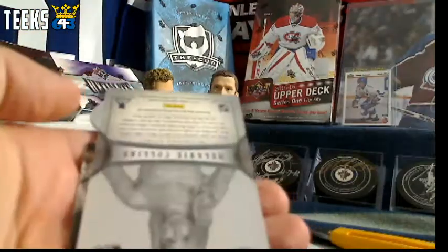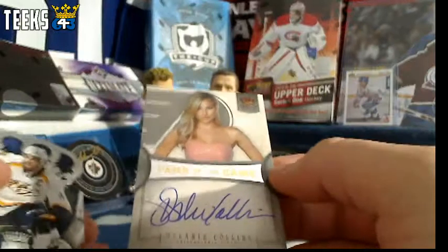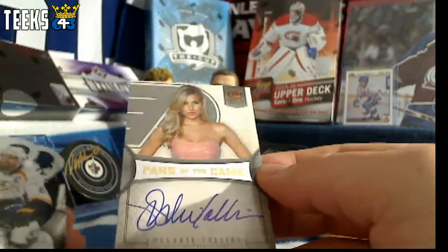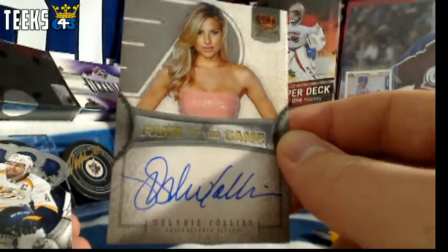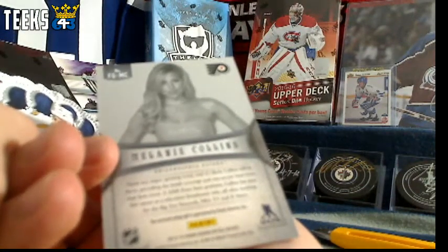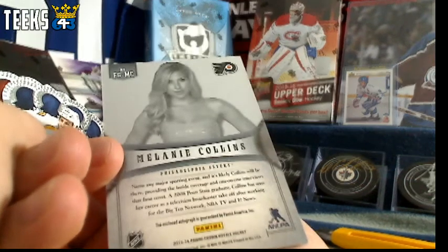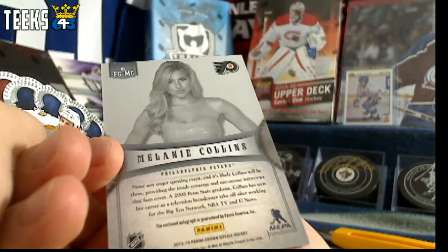Last pack has — oh very nice — we've got for the Philadelphia Flyers a Melanie Collins on-card autograph. That is Philadelphia and Oil Jays as well. 3 points for the on-card autograph, times 2, so that's a 6 point card. Any major sporting event, it's likely that Collins will be there — Penn State graduate, working for the Big Ten Network, NBA TV, and E! News. Congratulations to Philadelphia and Oil Jays.